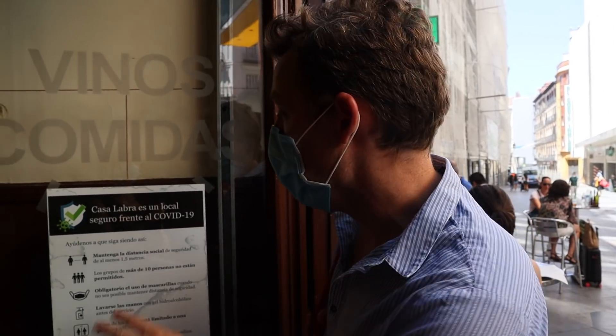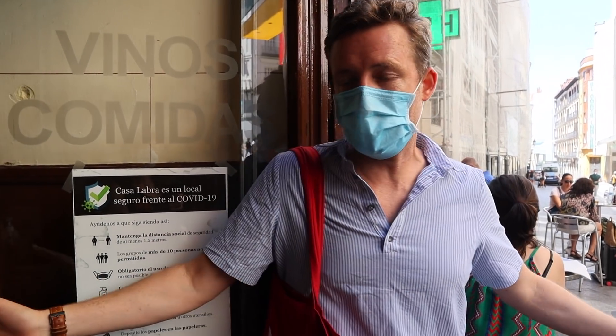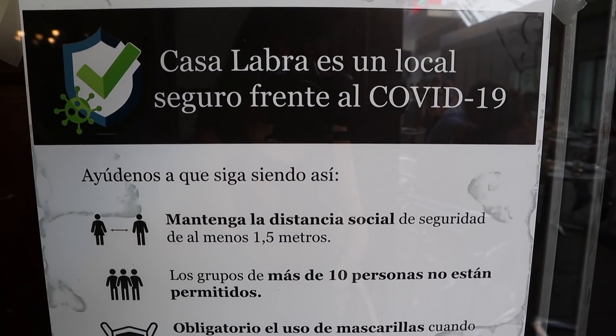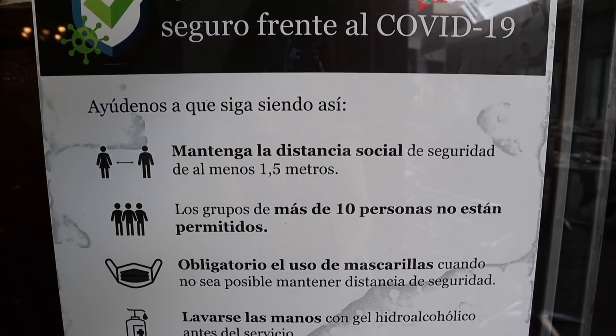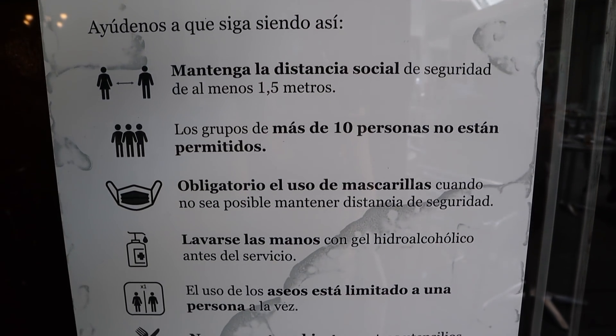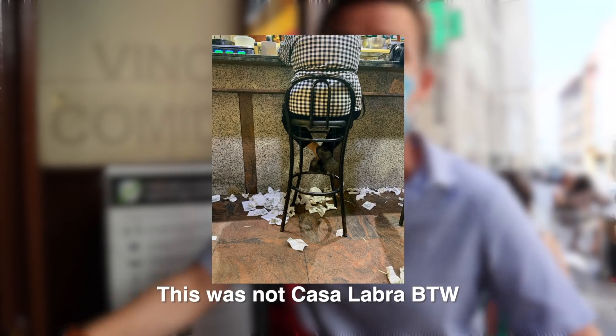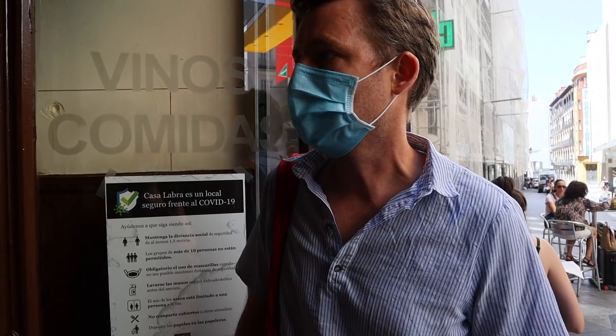These guys have a sign to remind you: keep the security distance, no more than ten people per table, use your mask, wash your hands, only one person in the bathrooms at a time, don't share knives and forks, and put your trash in the bin. Which is a challenge in some of these places because the tradition is to throw it on the floor. I wonder if that's a tradition we're going to lose — I'm sure some people won't be upset about that.